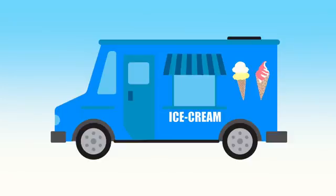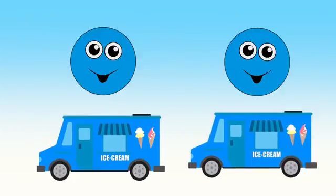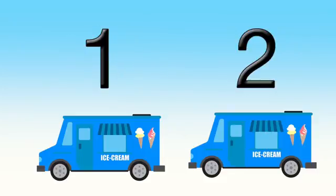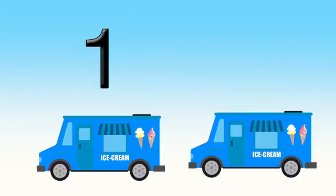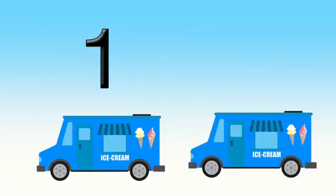A blue ice cream truck! Let's count blue ice cream trucks. One, two. One, two. Blue ice cream trucks!